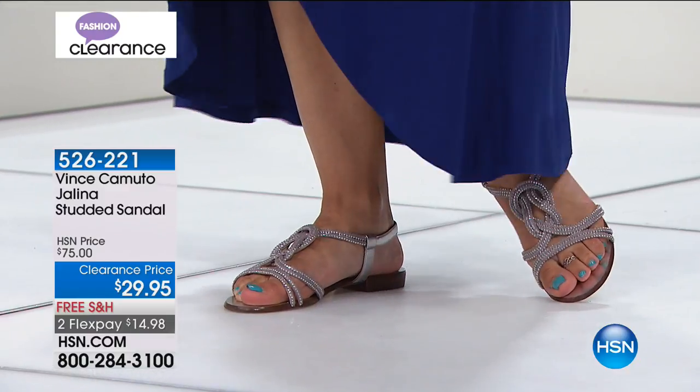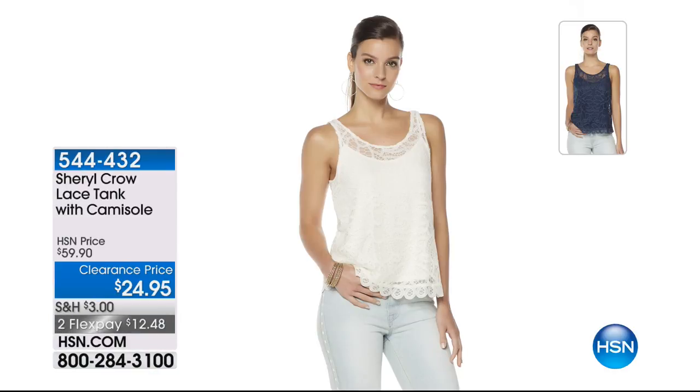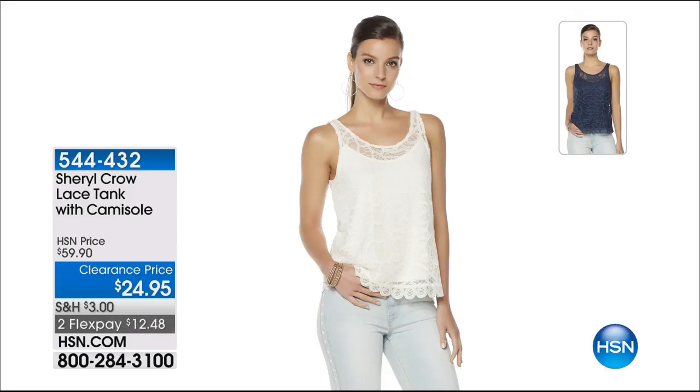I love this lace tank — it's from Sheryl Crow, who brought us this incredible collection. It's so feminine and pretty. I could see it layered under a jean jacket or a leather jacket. $24.95 — it was $59.95 — $12.48 to get home. I've got black and white. Item number 544432.